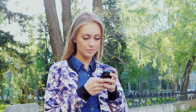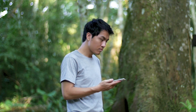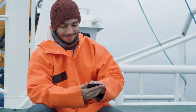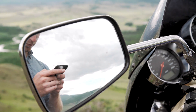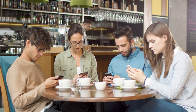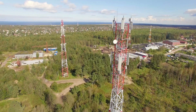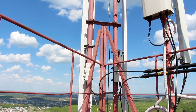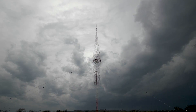Over the past few years, the smartphone has become the single most important communication device that we use on a daily basis. No matter where we are, we need it to stay in contact with those around us. However, smartphones are entirely dependent on the communication infrastructure that they use. What happens when this infrastructure becomes unreliable or is non-existent?